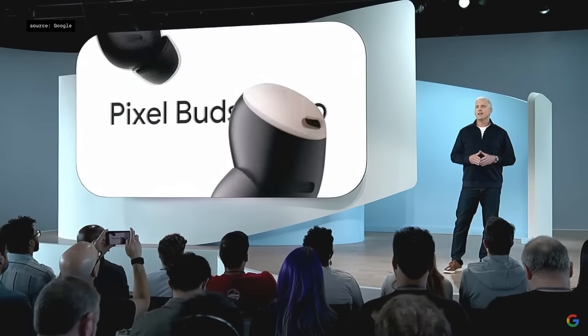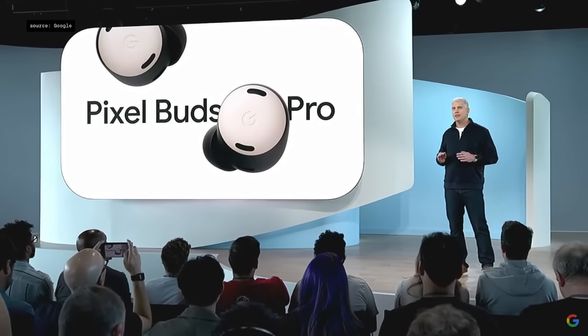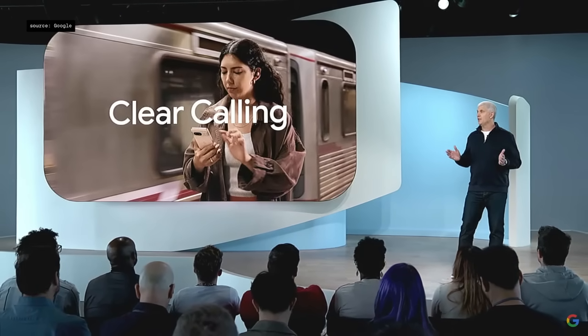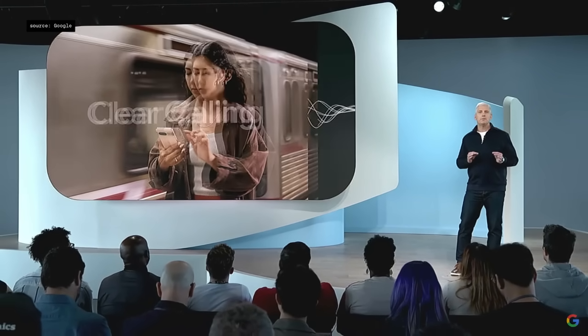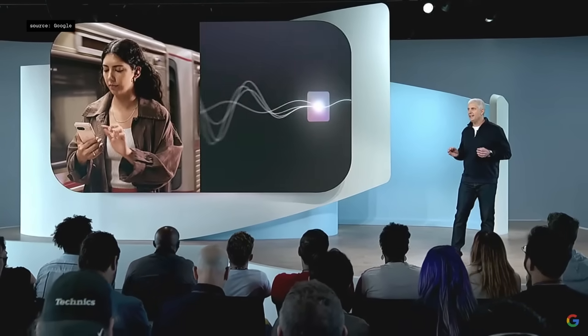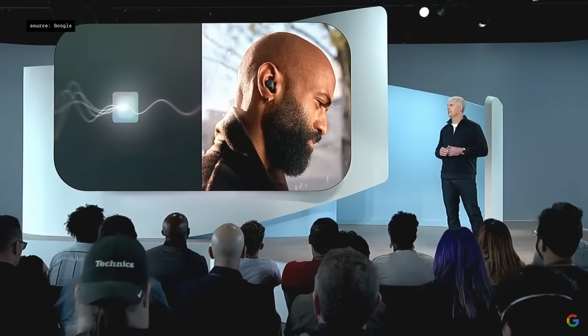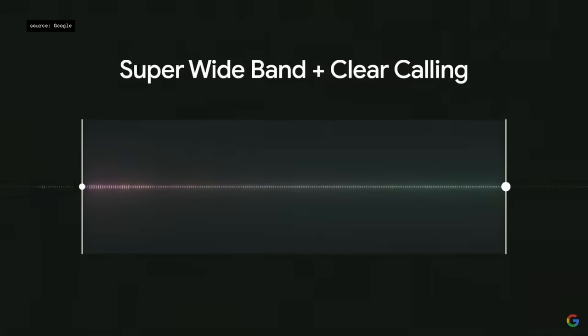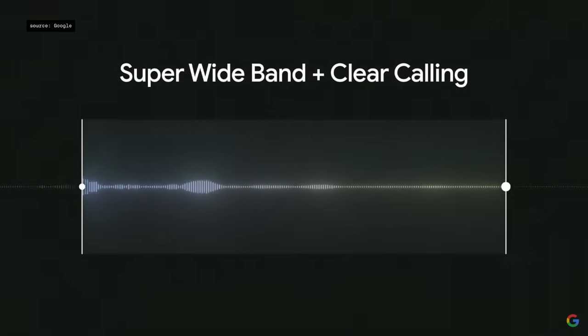This week we're rolling out our biggest update ever to Pixel Buds Pro. We're improving our clear calling technology, which automatically reduces background noise and enhances the voices on any phone call you receive. Just listen to the before and after.